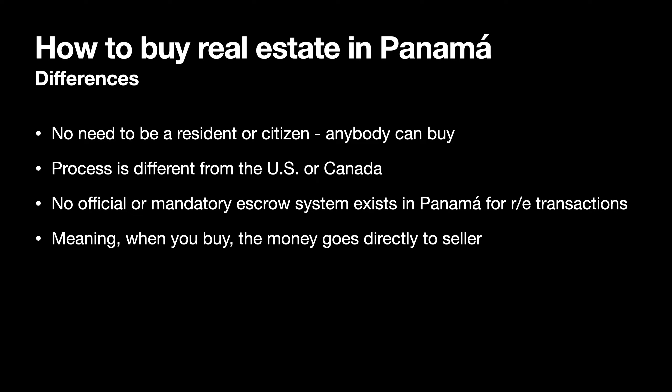First of all, there is no need to be a resident or citizen — anybody can buy real estate. The process is different from the U.S. or Canada though: there is no official mandatory escrow system in Panama for real estate transactions, meaning when you buy, the money goes directly to the seller.